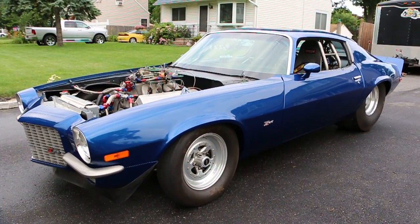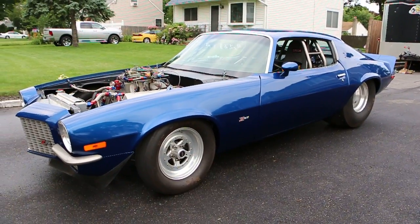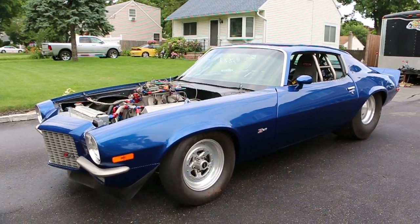Hey guys, thanks for joining us today. Mike here at WeBeautos. Today we have an awesome car — a 1973 Pro Street Camaro. I got Chris here, the owner, who is going to tell us a little bit about it.